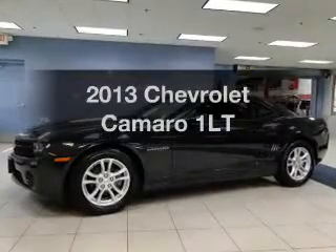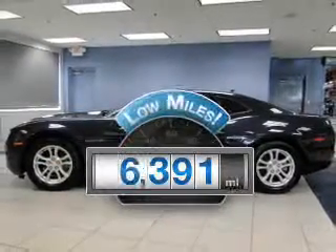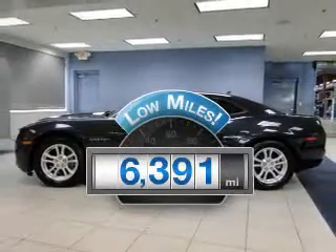Check out this 2013 Chevrolet Camaro. Travel the roads in style and comfort in this great vehicle. With low miles, this automobile will take you far and get you where you want to go.